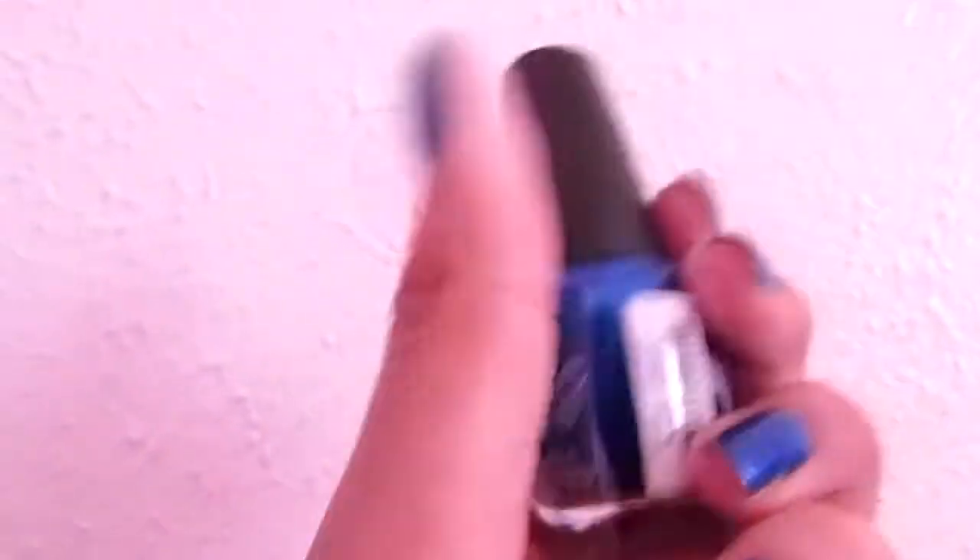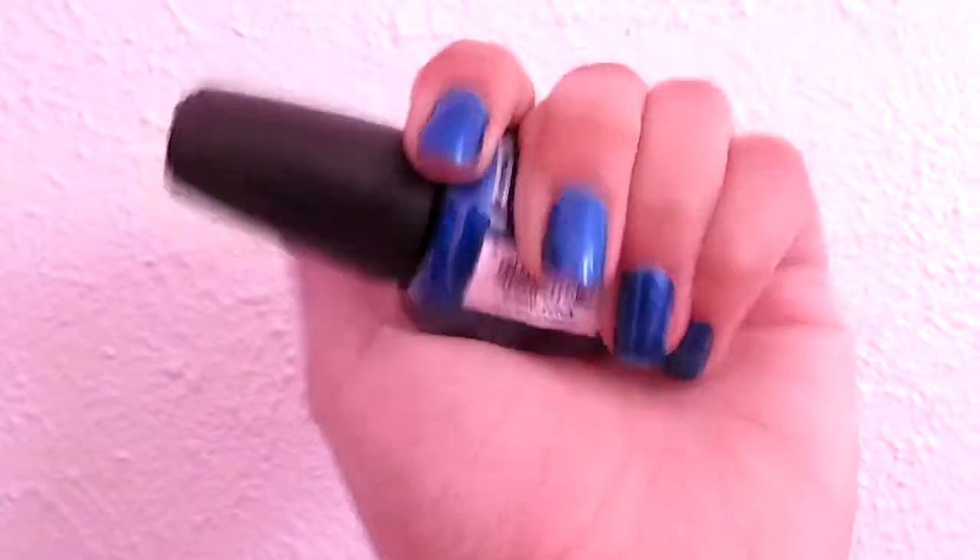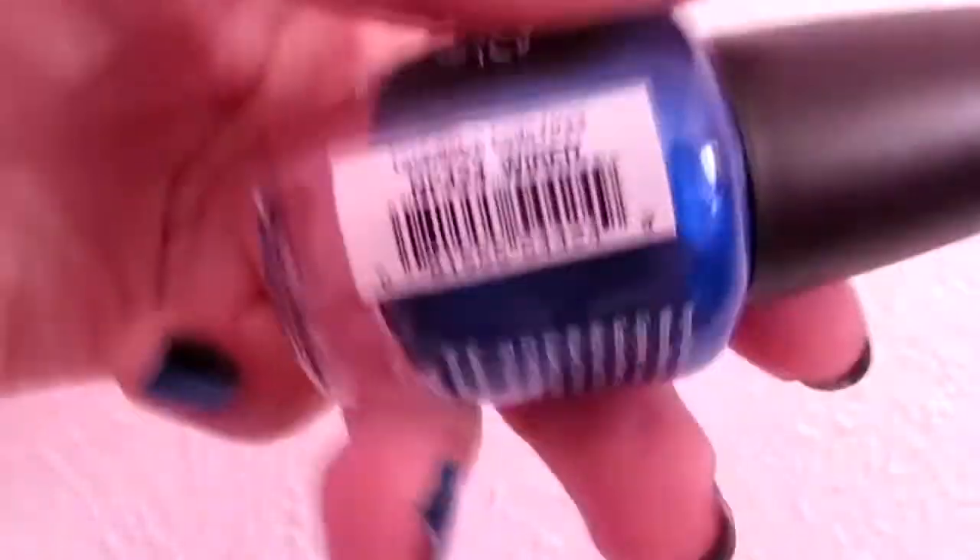By the way, if you didn't know, this is the color of the nail polish I'm wearing right now — you can see it's really really pretty. It's in Wired. So that's all the time I have for today — bye!